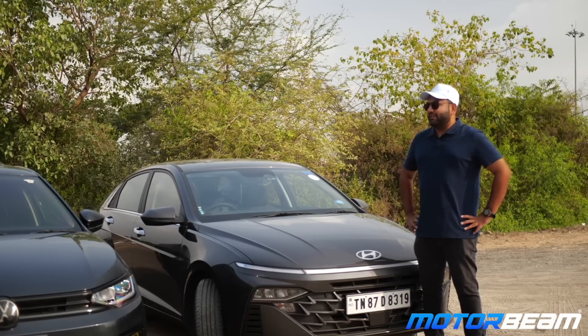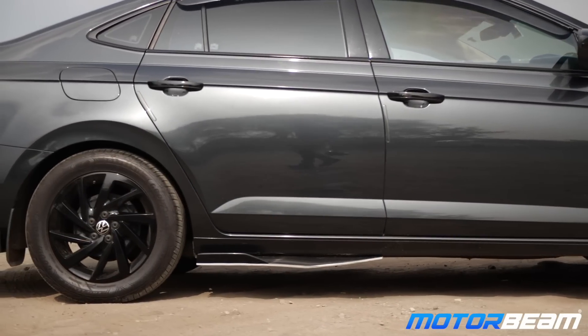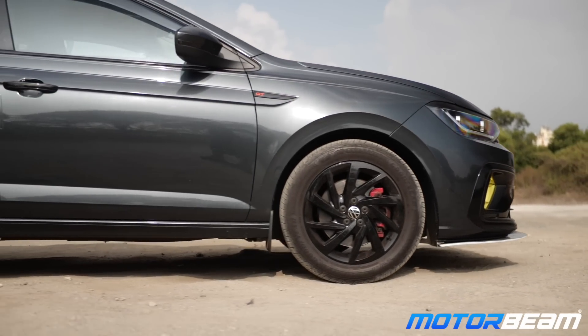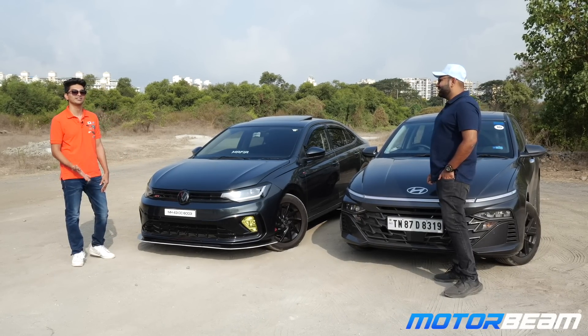I've driven more than 17,000 kilometers till now. I've been to Goa in this car — it's lovely. It sticks to the ground. There's no way I've ever felt so comfortable in a sedan driving for such long hours. Today we are out here to drive the all-new Verna, so let's go and see how it is.